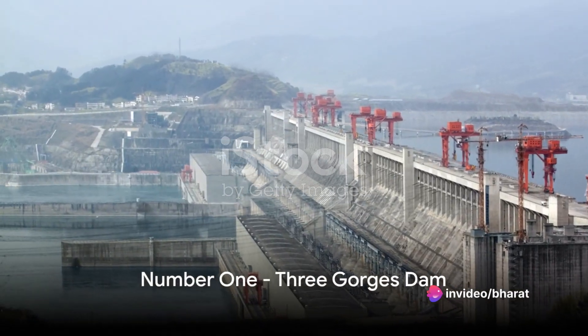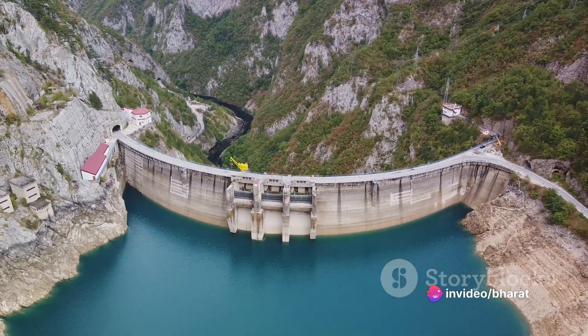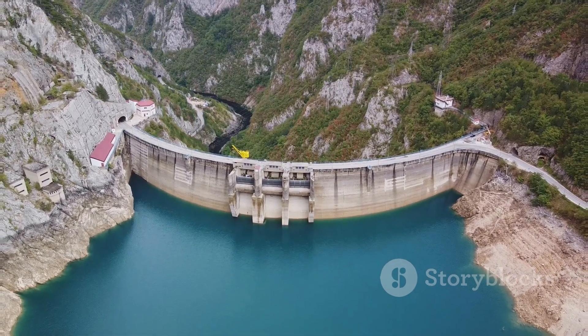Finally, at number 1, we have the Three Gorges Dam in China. This hydroelectric gravity dam is the world's largest power station in terms of installed capacity.